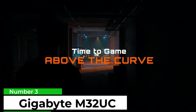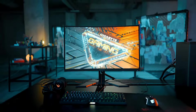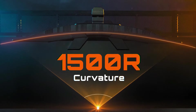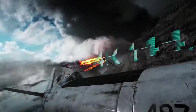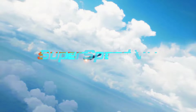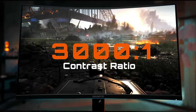Number 3: Gigabyte M32UC. The M32UC runs at a perfectly reasonable 144Hz out of the box, and you'll need a powerful graphics card to make the most of that at 4K. However, if you hook this monitor up via DisplayPort 1.4, you can also overclock the panel via the OSD. That bumps the refresh rate up to 160Hz, and while that's probably excessive for most, if you're going big with the rest of your rig or plan to pick up a powerful next-gen GPU in the future, then it's a decent option to have at the ready.